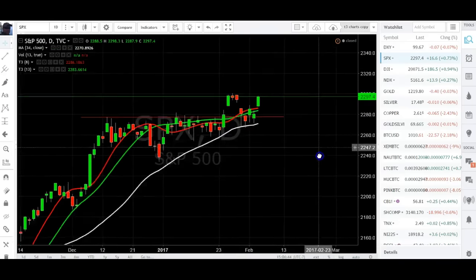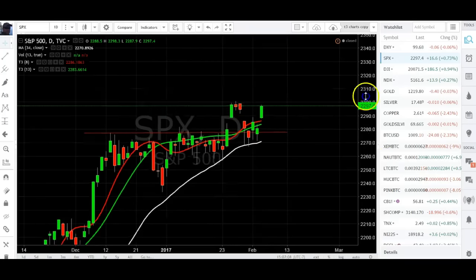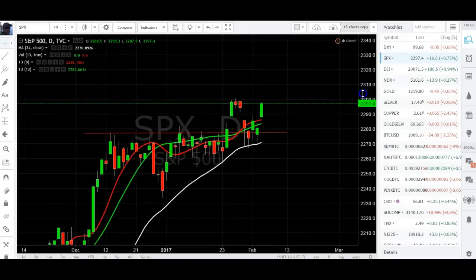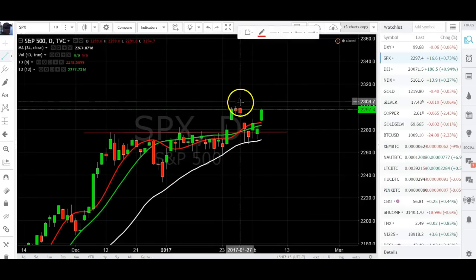S&P coming into previous highs on a daily. Nice little head fake here down into support — previous high breaks — now closing on its high on Friday. A little back and forth action, could have gone either way. Price was in a pinch and it gapped outside, and it looks like it wants to keep going. Look for any retracement back into support. Now that it's closed, we did close on a higher low.